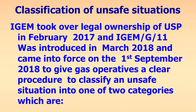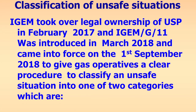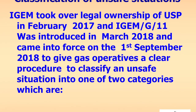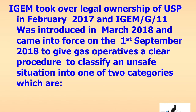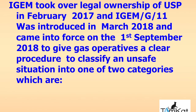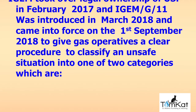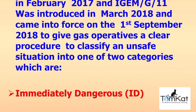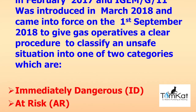iGEM took over legal ownership of the unsafe situations procedure in February 2017, and iGEM G11 was introduced in March 2018 and came into force on the 1st of September 2018. It gives gas operatives a clear procedure to classify an unsafe situation in one of two categories: immediately dangerous (ID) or at risk (AR).